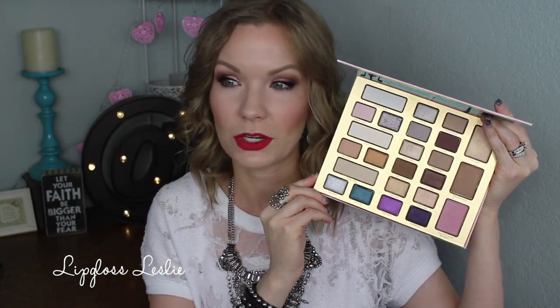Too Faced Holiday always sucks me in, and I've really been enjoying this one — the Chocolate Shop. This is the one that came in the big box, not the little house. Quality-wise I like this one better. You get a lot of shadows in it. I have a whole video on this if you want swatches and more of my thoughts. But I think this is a nice one and I find myself grabbing for this palette a lot.